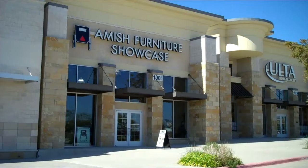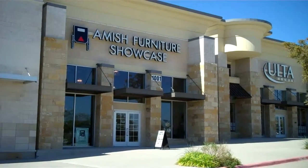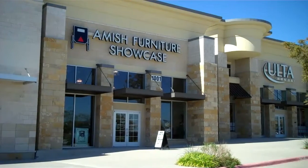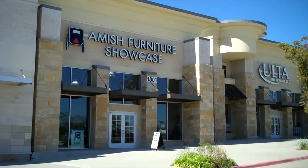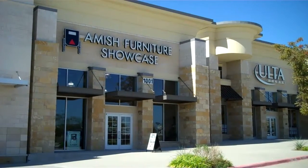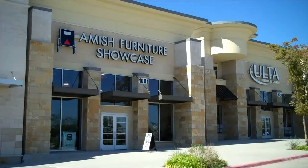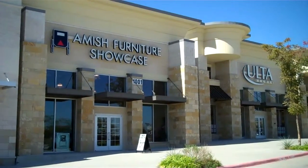There's a new furniture store that just opened in the Rockwall Plaza shopping center, between Ulta Beauty and Dick's Sporting Goods. It's called the Amish Furniture Showcase. This upscale furniture store is owned by Joyce Tucker, who recently moved the store from the Forney location where she opened six years ago. This morning we're going to talk with Joyce a little bit about her furniture.